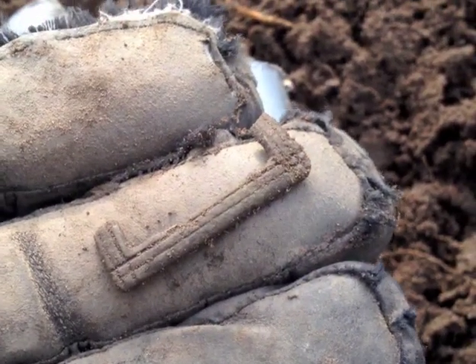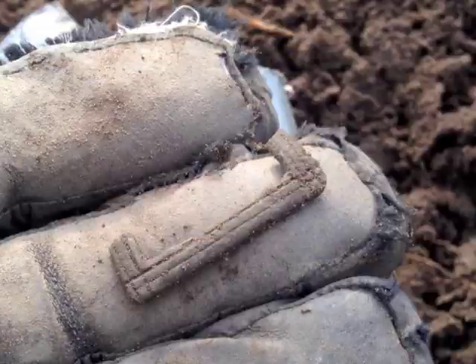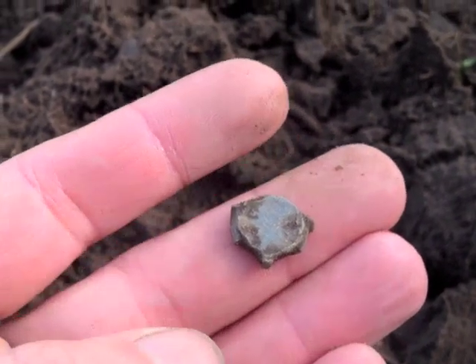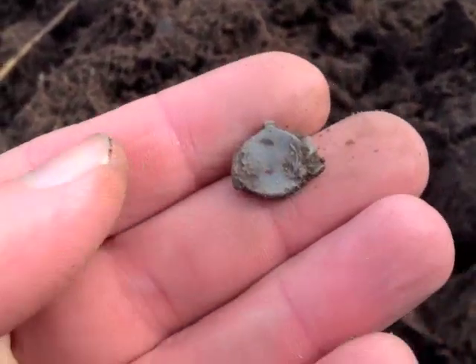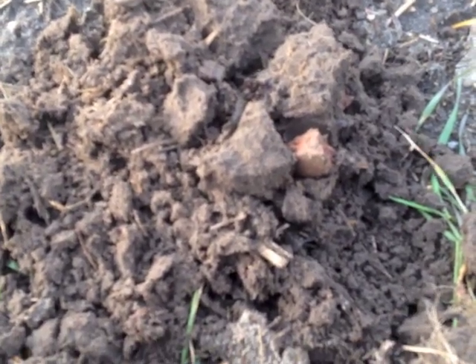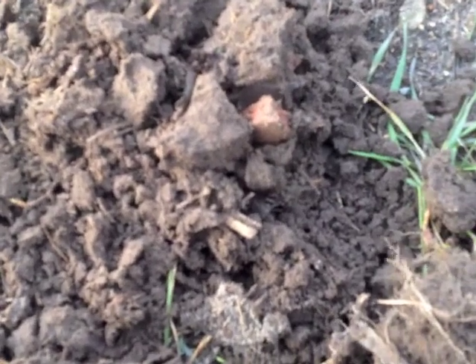Small piece of a belt buckle and the smallest bag seal I've ever found. Well, no coins yet — could this be the first for the day?